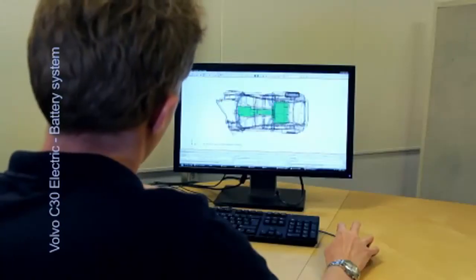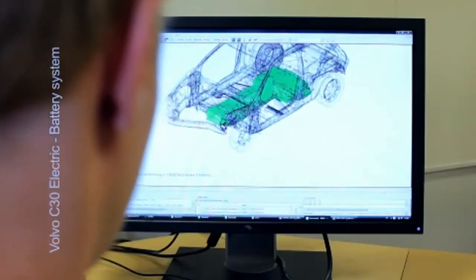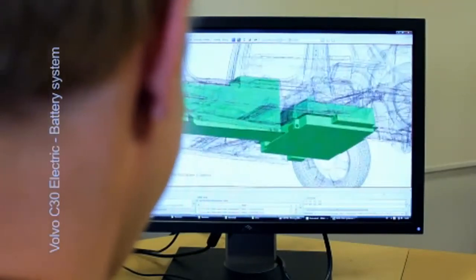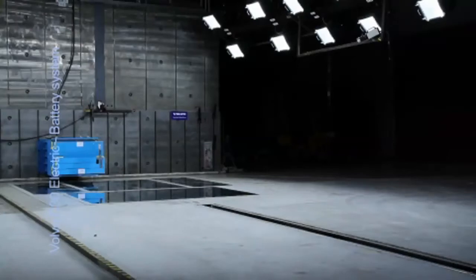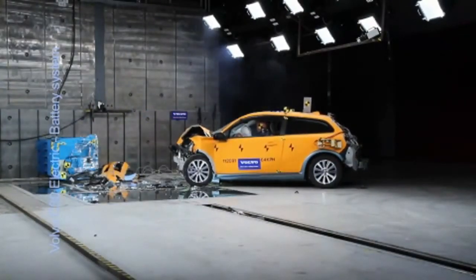Volvo has made hundreds of virtual tests as well as component level tests to see how the 280 kilogram heavy battery is affected by harsh braking and the subsequent collision. They have also carried out advanced full-scale crash tests to evaluate the technology used in electrically powered cars.